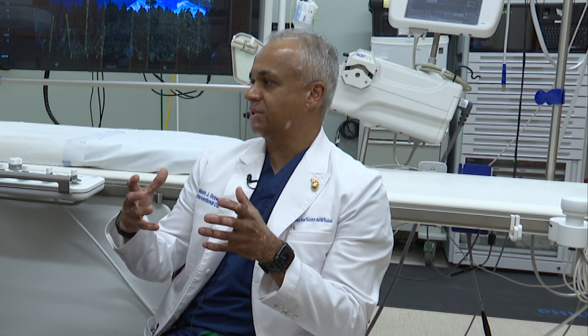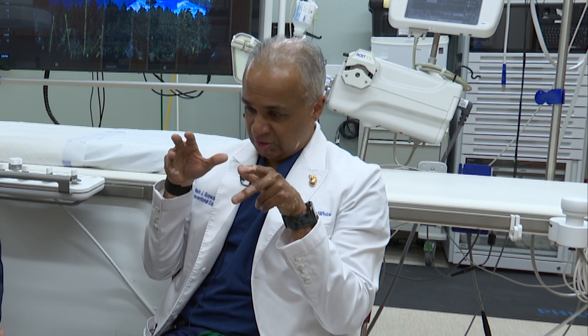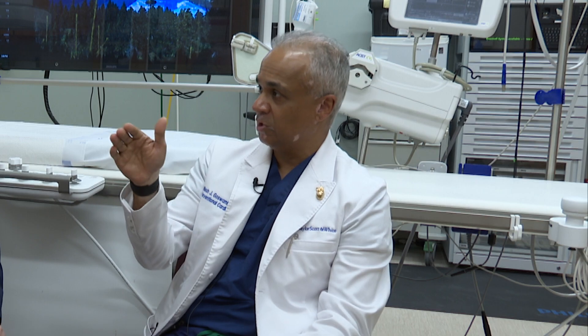Cardiac arrest has become big news with the Damar Hamlin incident. A heart attack is a lack of blood flow to the muscle — there are arteries on top of the heart that deliver blood into the heart muscle so it can function. A plaque ruptures, the artery becomes totally occluded, and the muscle won't function. We shoot that picture, see which artery is blocked, and get it open as quickly as possible to restore flow and minimize damage.